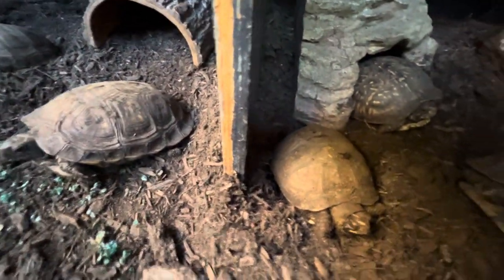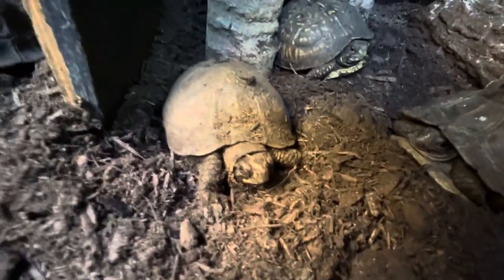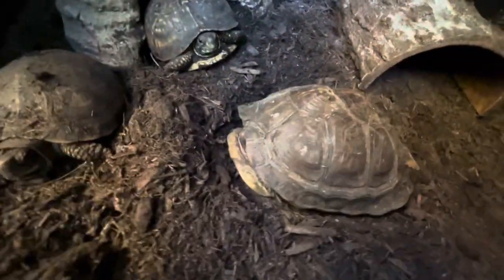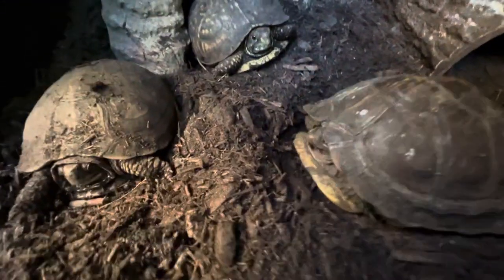They're just waking up, everybody, just like Kevin here. It's our first video today — Tuesday — so we're just doing a box turtle terrapin Tuesday, Terrific Terrapin Tuesday at Tortoiseland. How about that?